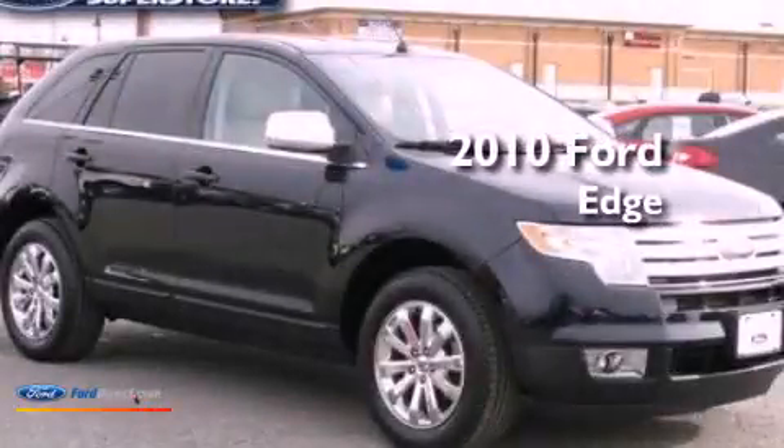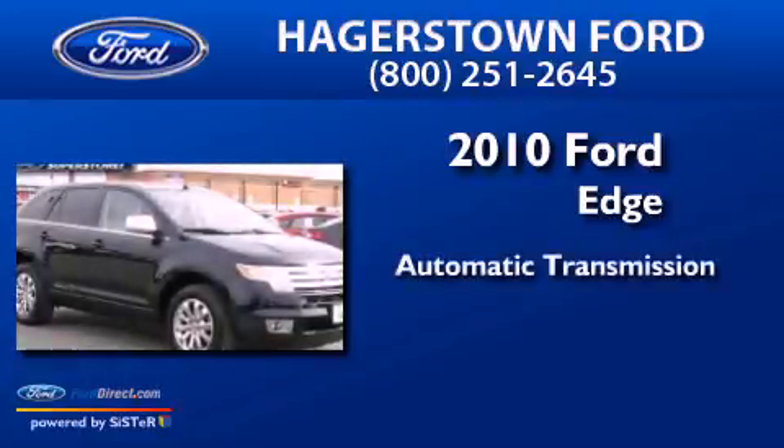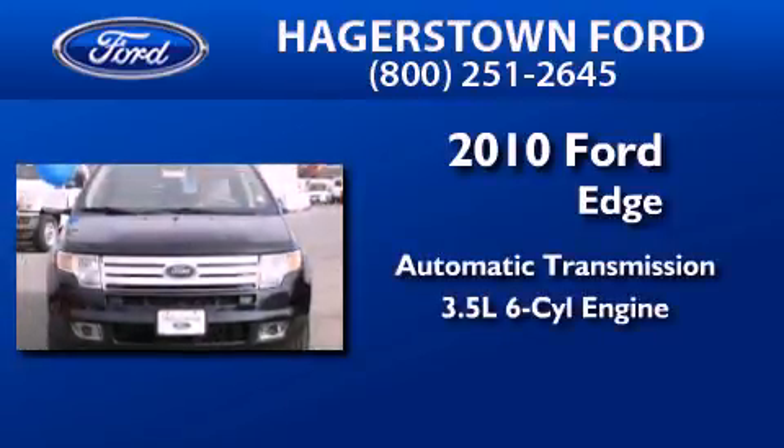This is a 2010 Ford Edge. This crossover has an automatic transmission and a 3.5-liter V6.